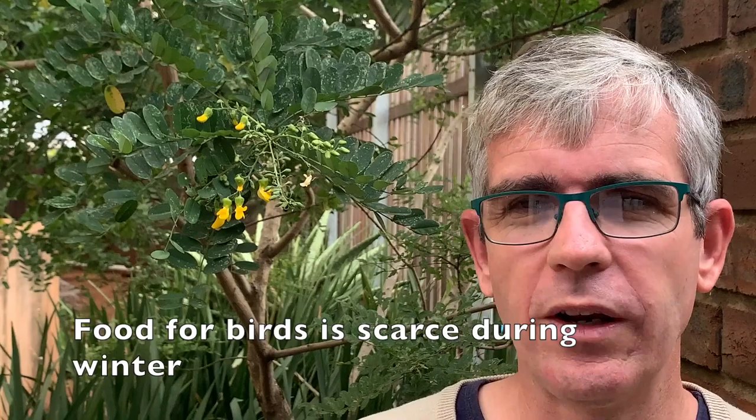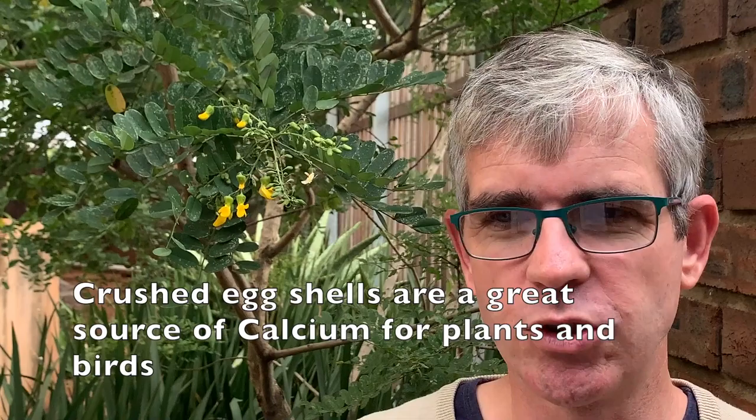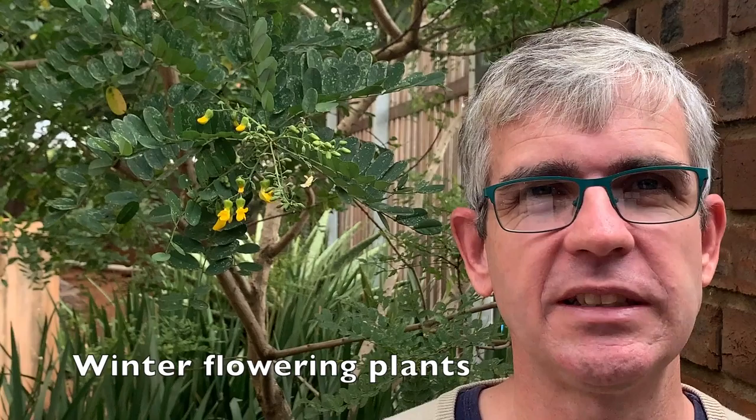Also, while we're thinking about food, why not make a bird feeding station just for the winter months? When food is maybe a little bit scarce for birds, you could actually be encouraging birds into your garden. You can also add crushed eggshells into the soil which will help feed the plants, and you might actually find that birds will come and eat some of the crushed eggshells in preparation for laying eggs in the spring.